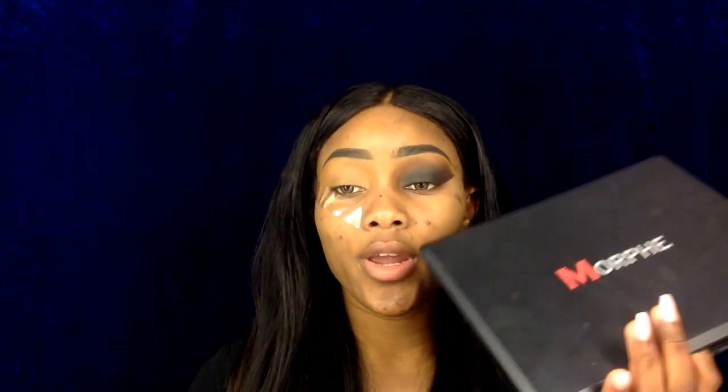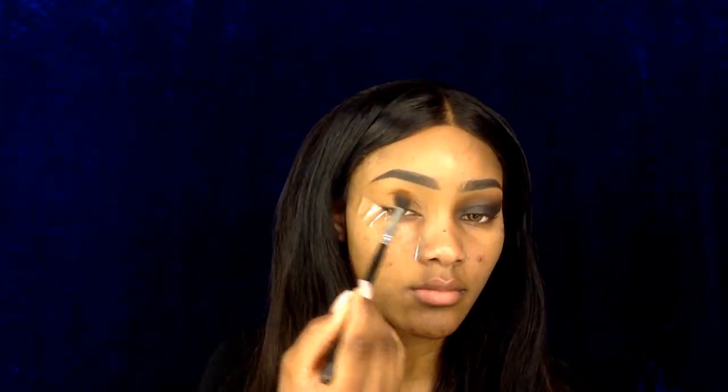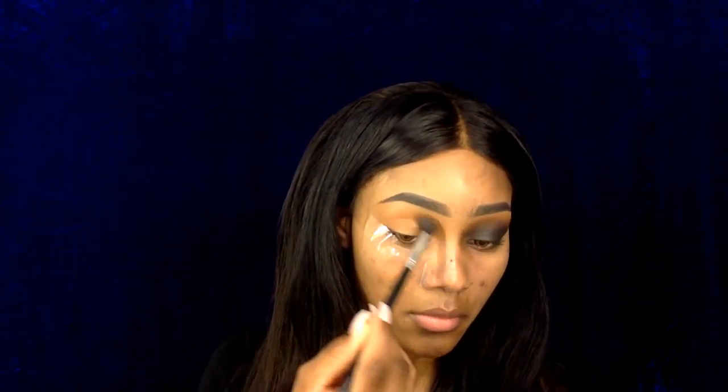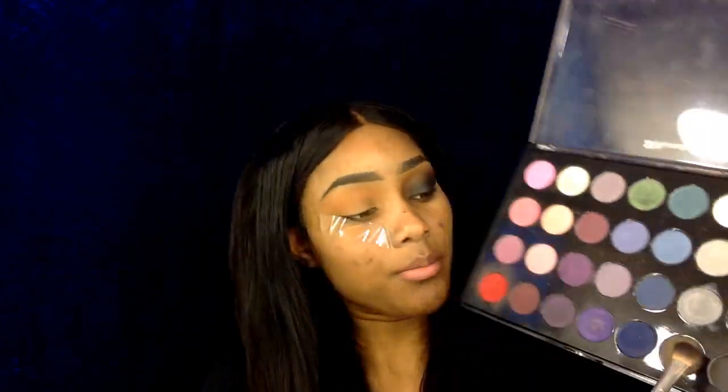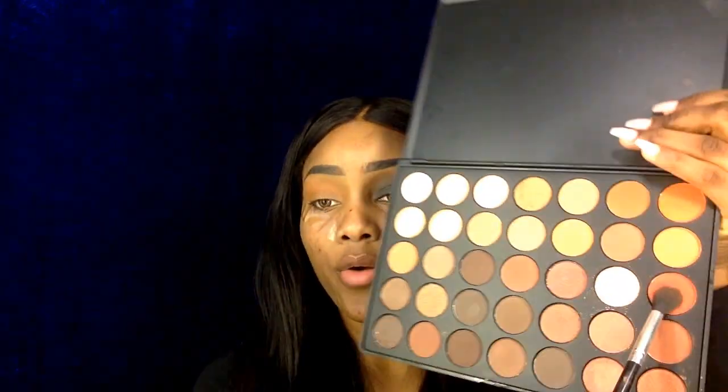The first thing I'm going to do is go into my Morphe palette and pick up the orange shade to use as my transition color. Then I'm going to go into my BH Cosmetics 28-color palette Smokey Eye Edition and use the black shade to help me get the black eye makeup look. I'll also be going back and forth with the dark orange shade in the Morphe palette to get more of a rusty smokey eye.